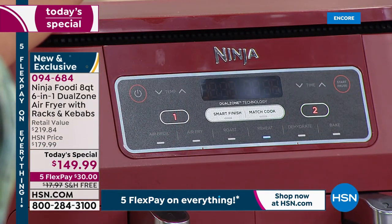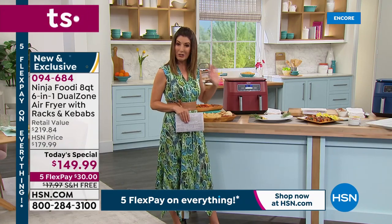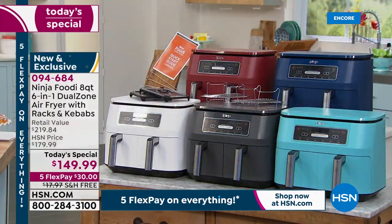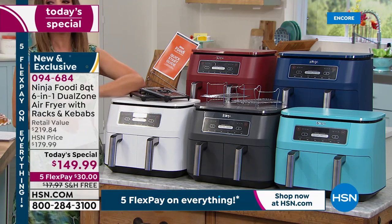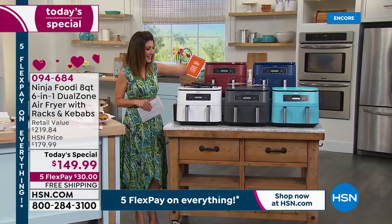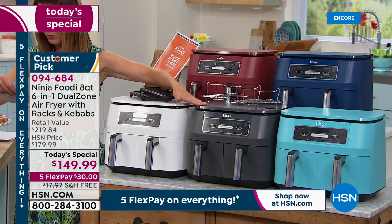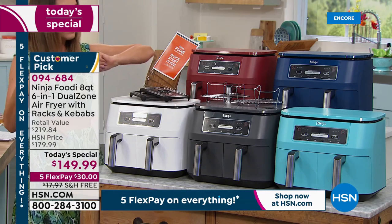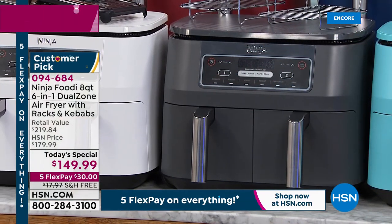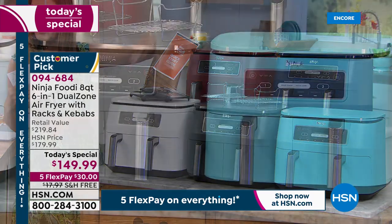You've got six different modes: air broil, air fry, roast, reheat, dehydrate, and bake. You're getting all the zones, incredible capacity — four quarts in each of those air fryer baskets. We've got exclusive colors you won't find anywhere else. Everywhere else you can get the fabulous gray, but we also have exclusive colors to HSN and QVC — turquoise, white, and cinnamon, which is a beautiful deep red.